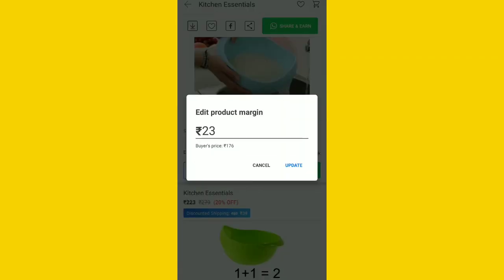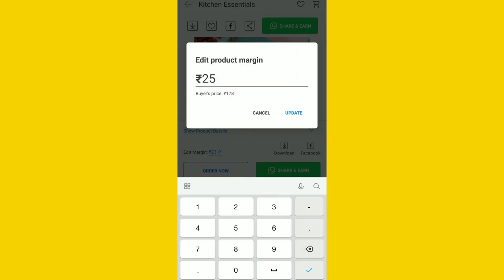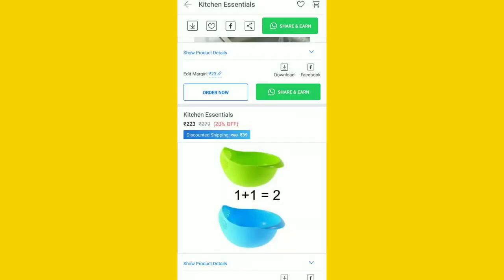We are going to get started in this video. We will be able to share an option on WhatsApp or Facebook — there are many options on social media. I will share on WhatsApp.